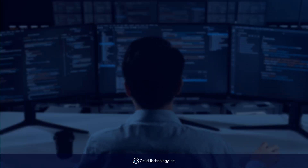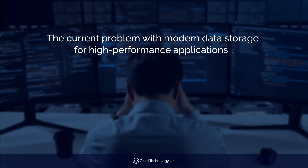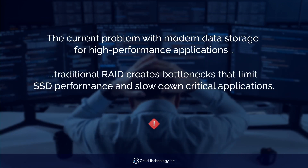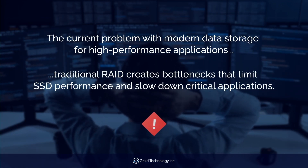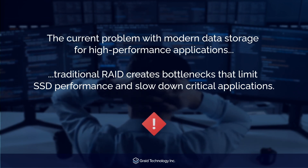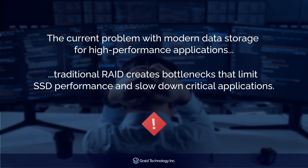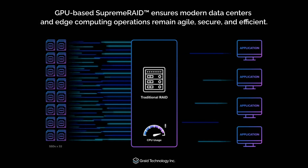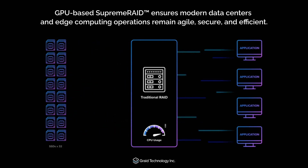As businesses increasingly rely on NVMe SSDs for their high-speed storage needs, they face significant challenges — bottlenecks that limit performance and slow down critical applications. Traditional RAID solutions can no longer keep up. Discover how Supreme Raid, the world's first GPU-based RAID solution, is transforming NVMe SSD performance.